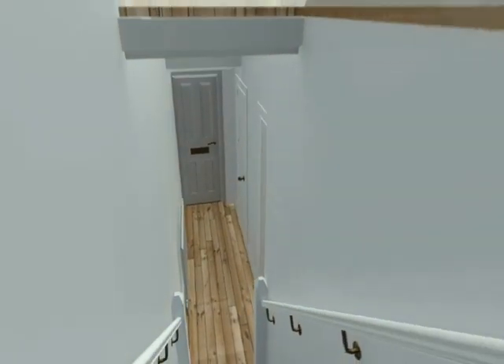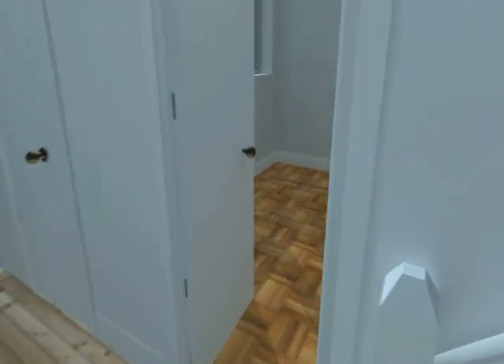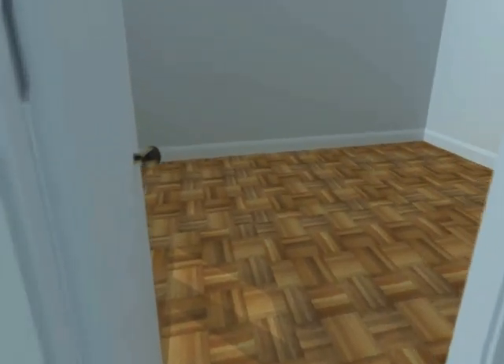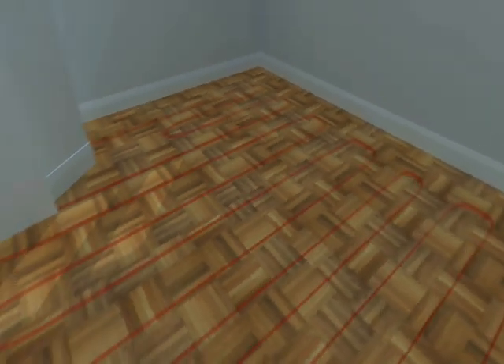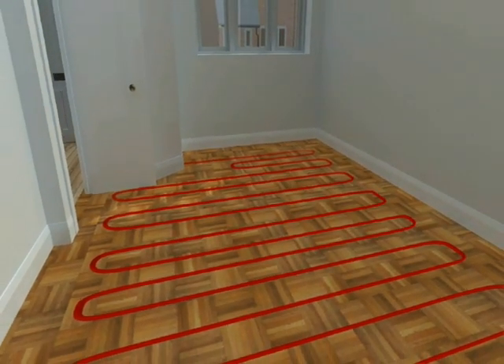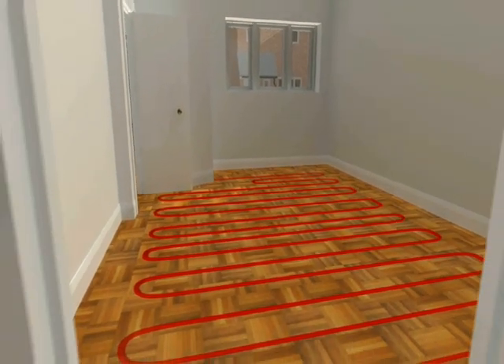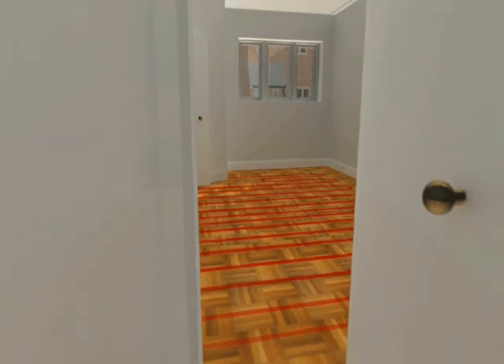Over 70% of the energy we use in our homes goes on heating and hot water, so if we can find a way to lower this energy use, we can lower fuel bills and make a difference to the nation's carbon emissions, house by house. Ecodan is particularly suited to underfloor heating systems, where the lower temperatures increase its efficiency even further.